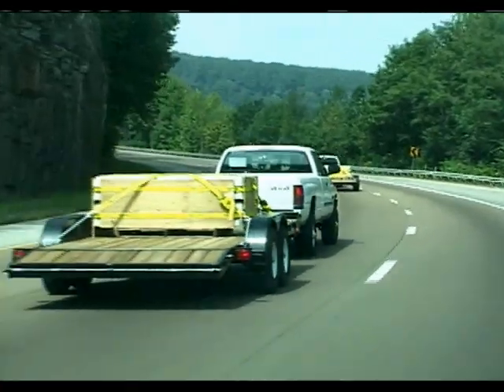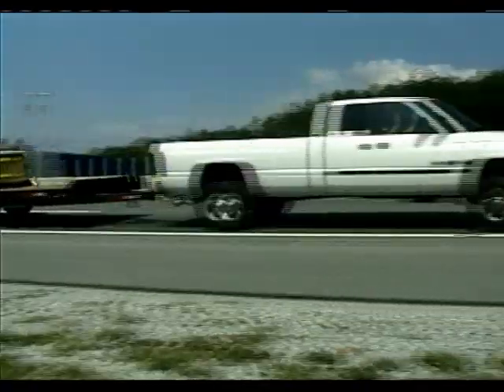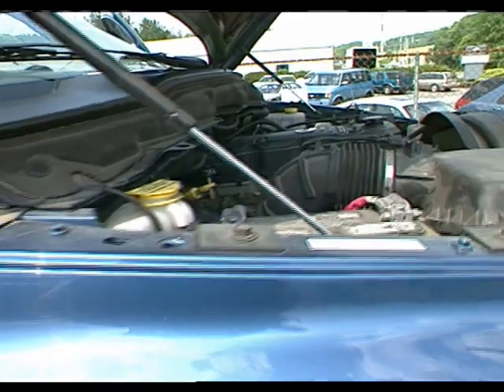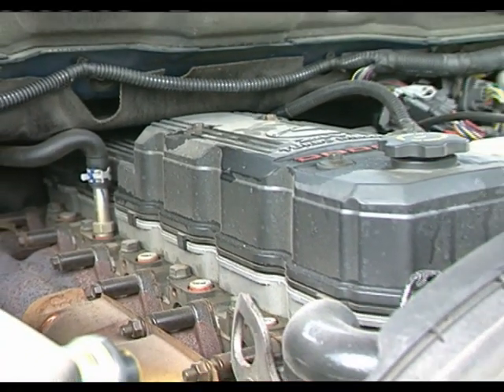That way the fuel will last for a long time, particularly important in a generator or something stationary. It also has a corrosion inhibitor in it, and of course upper cylinder lubricant, and it's a cetane improver — it takes the cetane from 43.6 to 45.3.